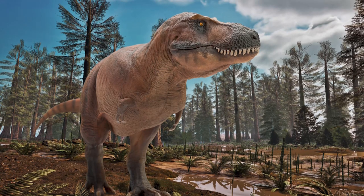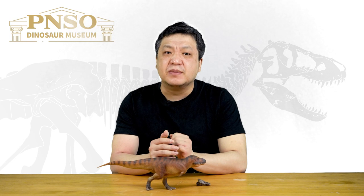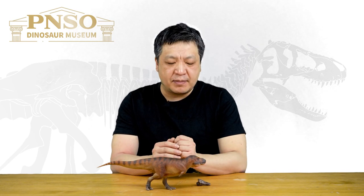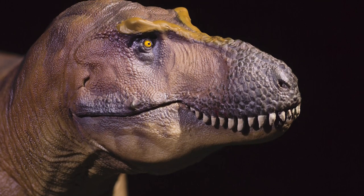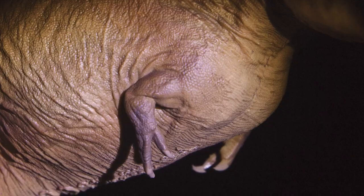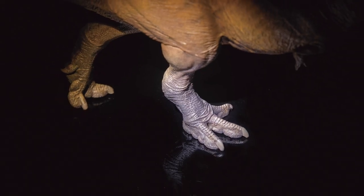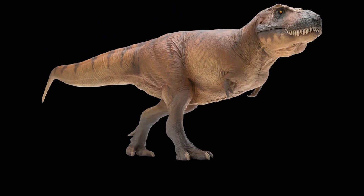Tyrannosaurus rex is a dinosaur of the late Cretaceous we are quite familiar with, and the last large carnivorous animal of the dinosaur era. It is very famous and much studied. People have been studying Tyrannosaurus rex for more than a century, and the T-Rex we see now is a comprehensive result of the constant changes in our knowledge over the past 100 years.